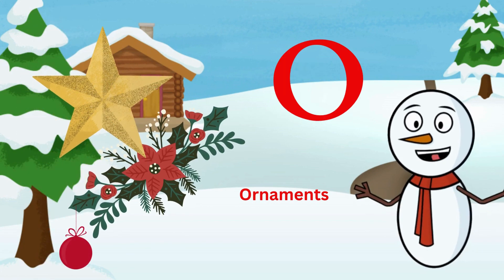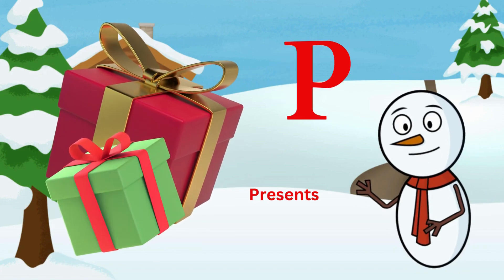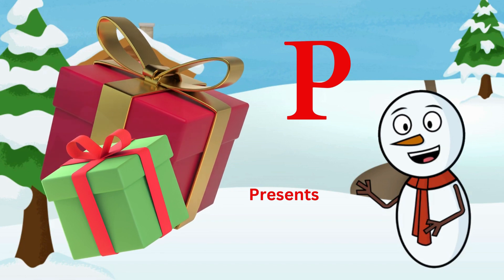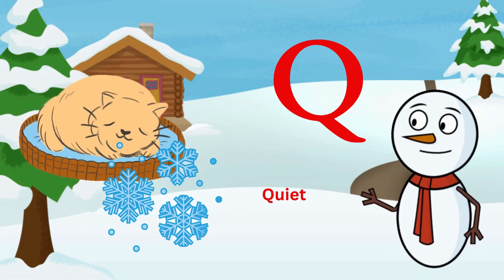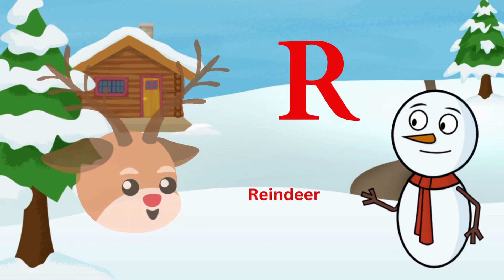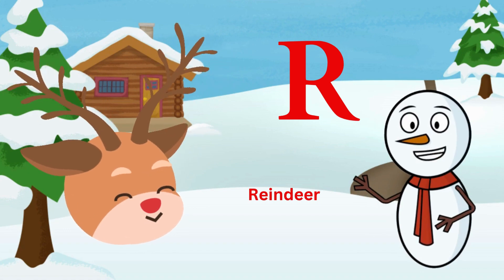O is for ornaments, shiny and round. P is for presents, under the tree they're found. Q is for quiet, as snow falls in the night. R is for reindeer, putting Santa's sleigh in flight.